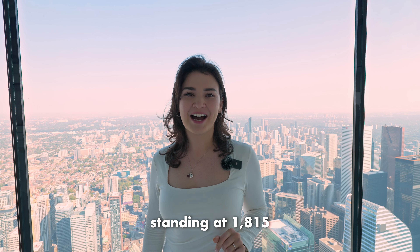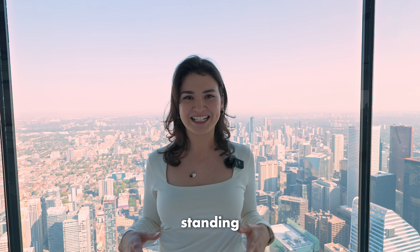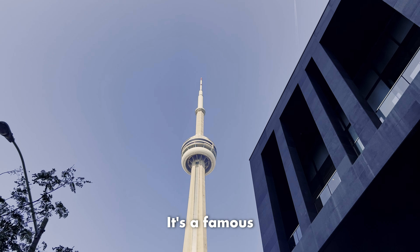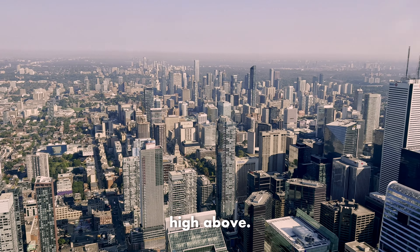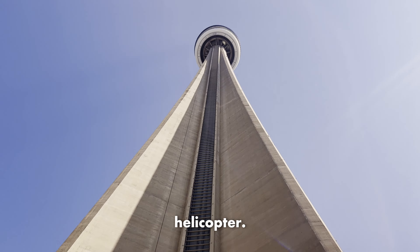The CN Tower, standing at 1,815 feet high, is the tallest freestanding structure in the Western Hemisphere. It's the famous symbol of Toronto and Canada. You can go up and see the city from high above. Sometimes it's busy, but it's the highest you can go without a helicopter.